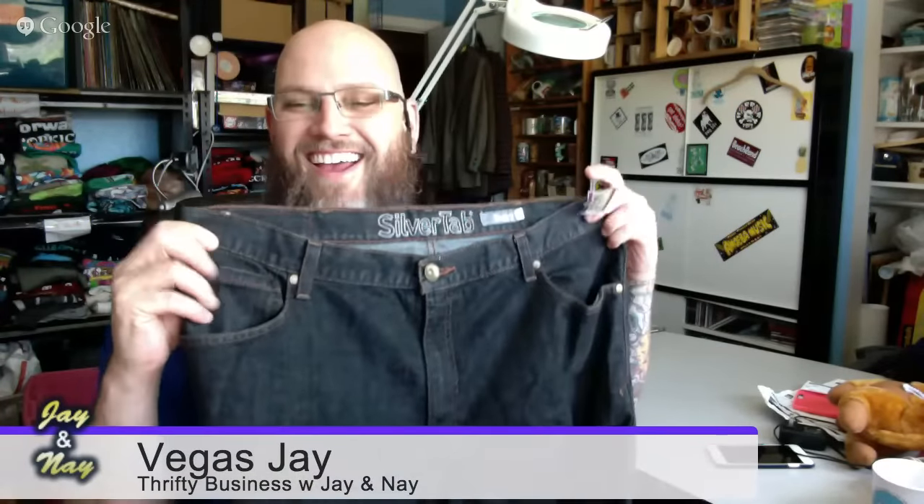The first thing I'm going to show you: I was just talking to somebody about Silver Tab baggies. We all know to look for Levi Silver Tab baggies — look for dark blue rinse or blacks, 36, 38, but 40s are like the sweet spot. I said that on Wednesday, and Thursday I find a pair of Silver Tab black baggies in size 40. The blacks sell the highest when I was looking at sold listings. This is a size 40x30 in great shape. I paid $10 for them.